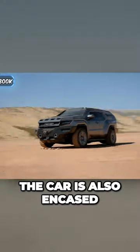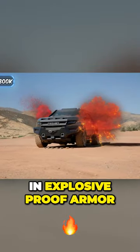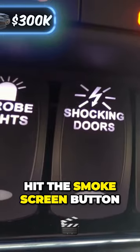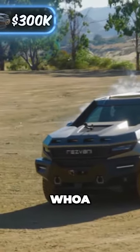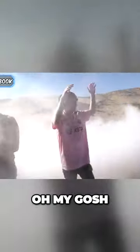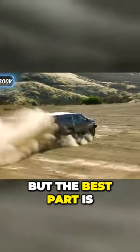The car is also encased in explosive-proof armor. Now we're gonna put it to the test later on. Carl, do you want to press the buttons so bad? You want to hit the smoke screen button? Please! Whoa, whoa — that is crazy! We have a literal smoke screen. Oh my gosh, it smells.